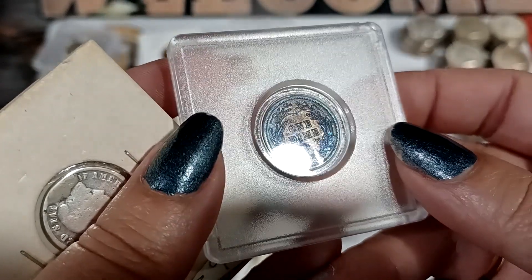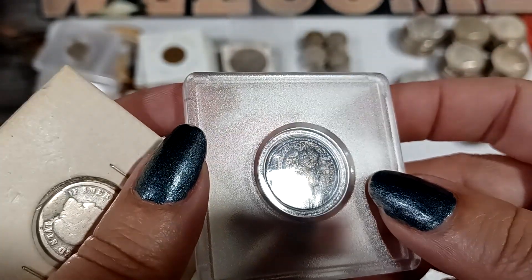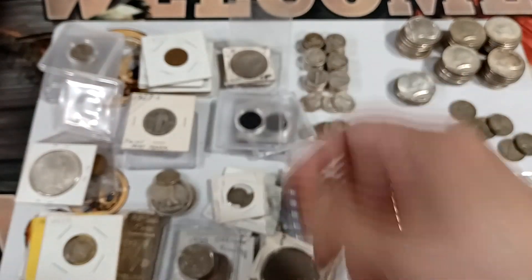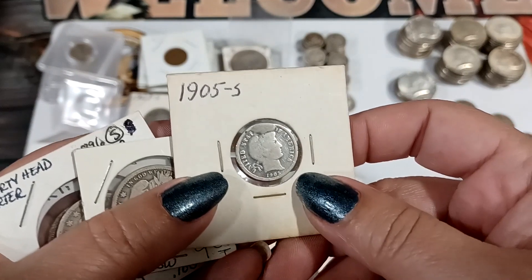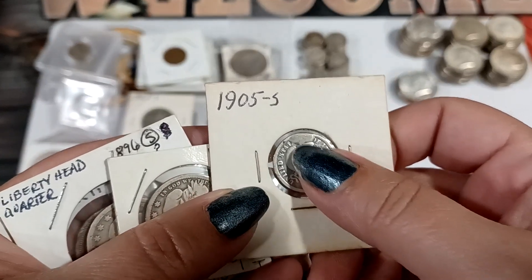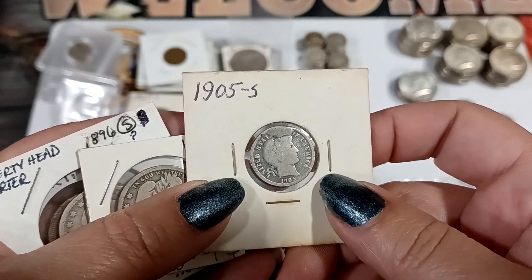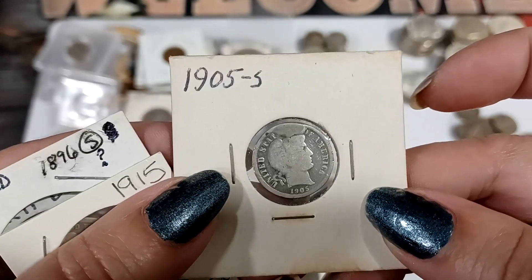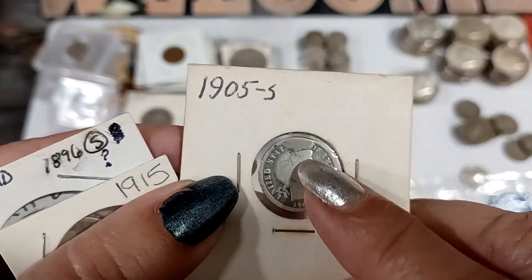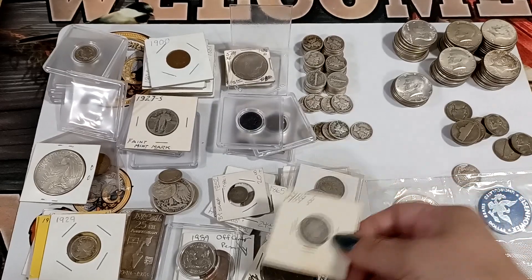Yeah, it's got some toning, so it probably looks really pretty in hand. The back looks super nice with that blue toning. Then there's another one — it looks like it might have some kind of mint error, what they call a cud. It's a 1905-S, and there's a whole lot of blobby stuff coming down on the head — so that's probably an error.